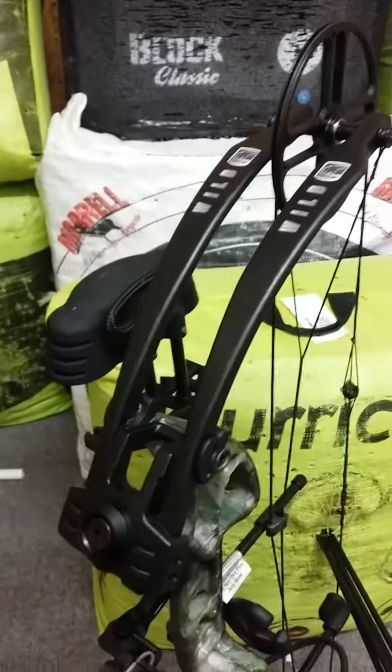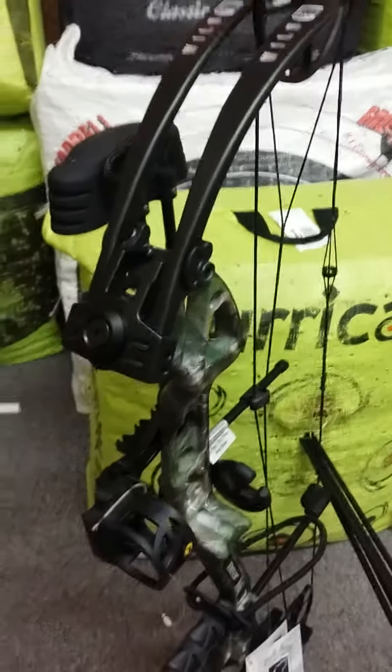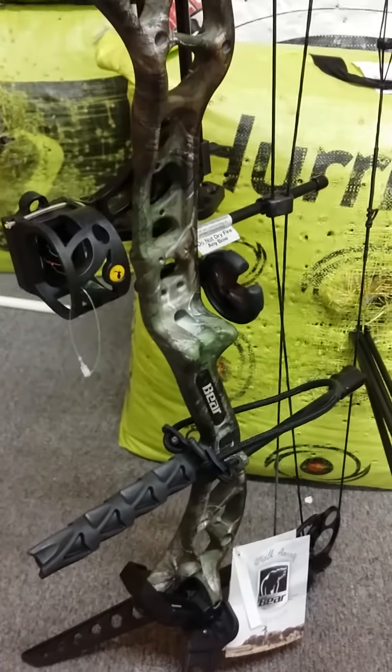I came in this afternoon and decided I would mess around with one of our new Bear Wilds that was hanging on the shelf. It comes complete with a whisker biscuit rest, a Trophy Ridge 4 pin, stabilizer, and wrist sling.